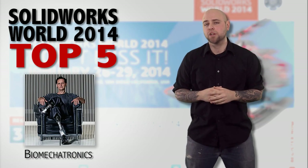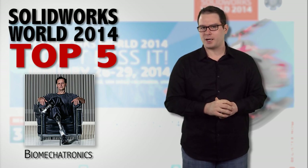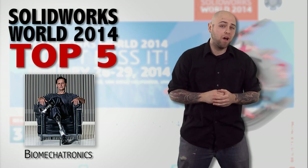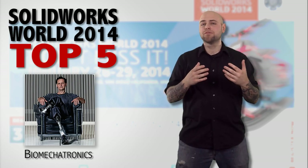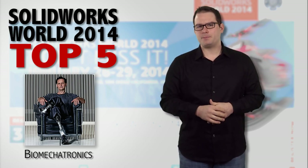Hugh Herr gave an inspiring keynote to close out the first day, where he rolled up his pant legs and revealed his biomechatronic ankles. Using technology that he developed, Herr's prosthetic ankles feature five microprocessors and twelve sensors. They model the muscles and reflexes of his missing legs — so by walking slowly the prosthetic gives a bit of resistance just like a biological ankle, or while speeding up his ankles give him a bit more spring.